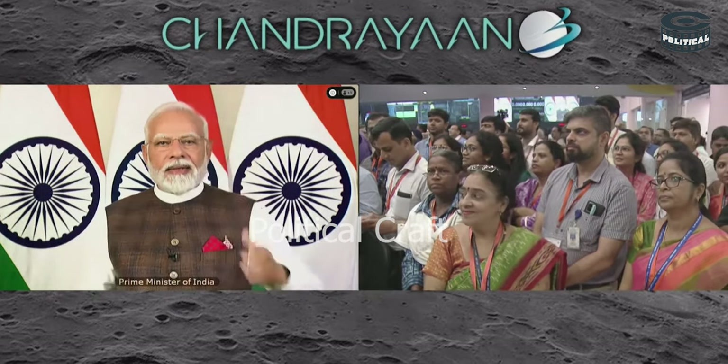जैगोश का है, ये कशा — मुस्किलों के महासागर को पार करने का है ये कशा. (This is the moment of celebration — this is the spirit that crosses the ocean of difficulties.)